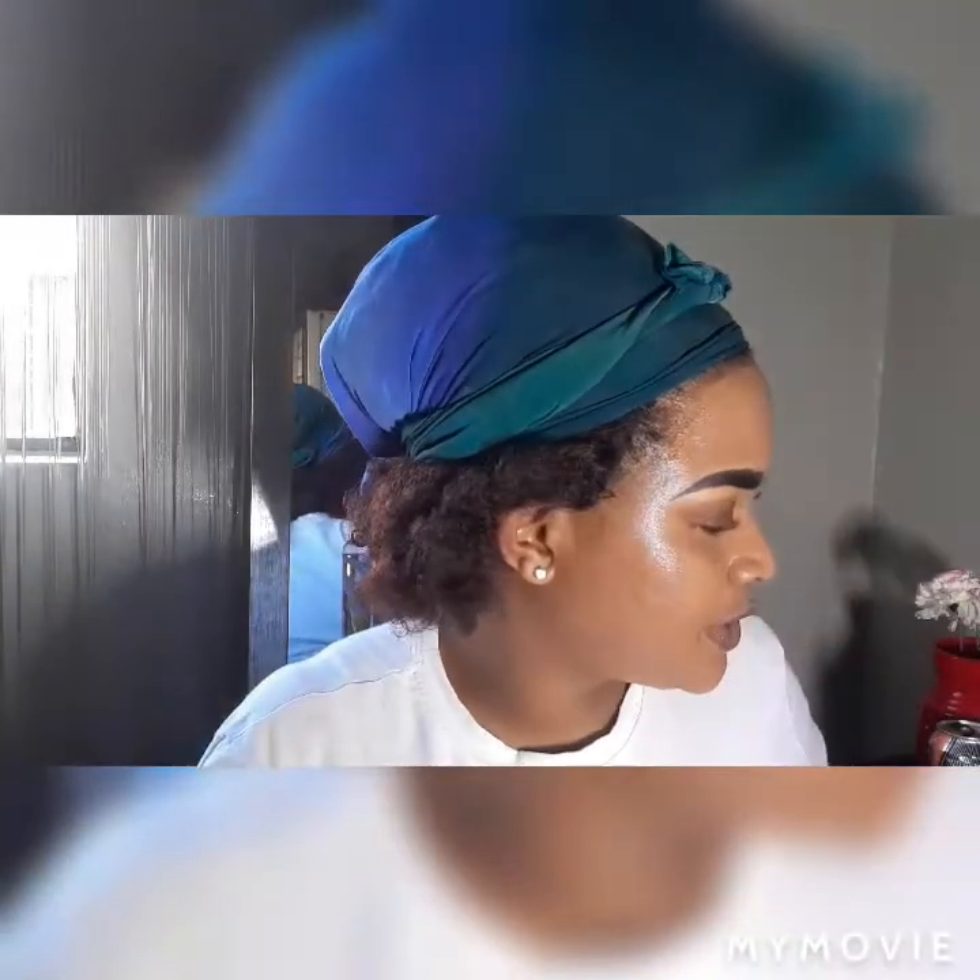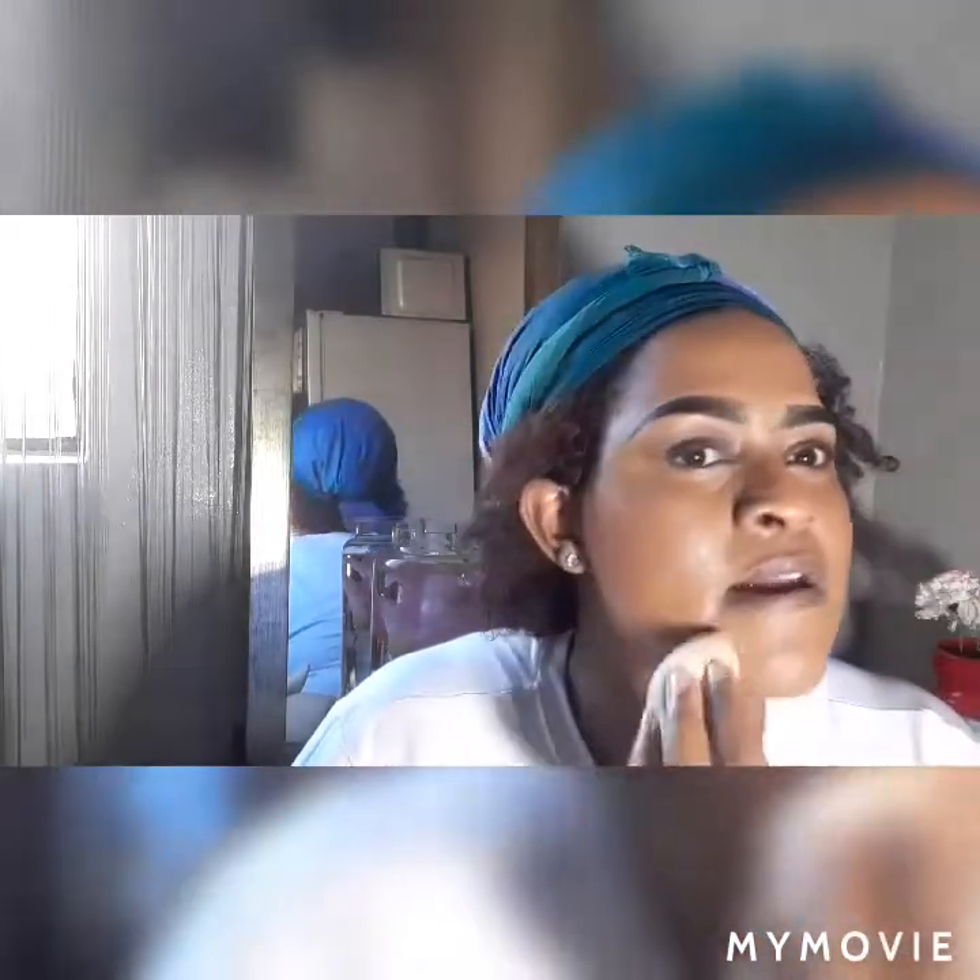Don't forget to blend into your neck also, because we don't want you looking like you have two colors - that doesn't look right. Try to make sure you blend it in correctly. If you get some on your eyebrow, brush it off to remove it. Then you're going to move on to your beauty blender to take out all those lines and blend everything together.